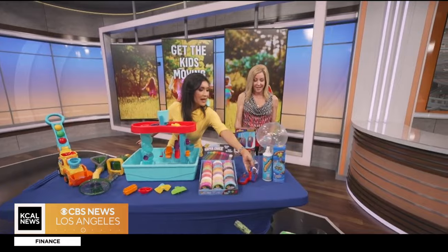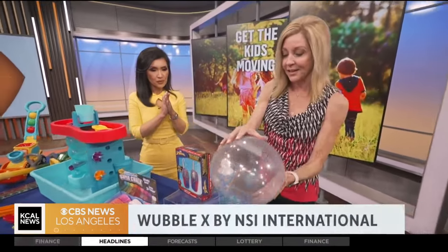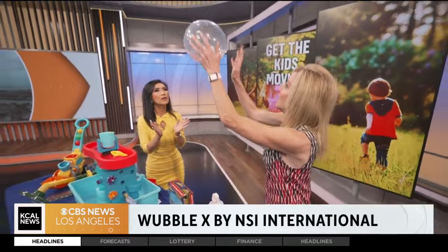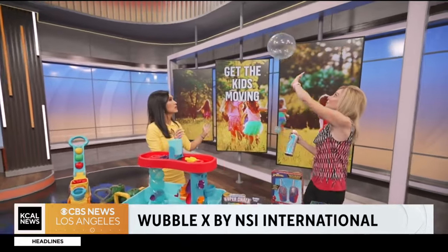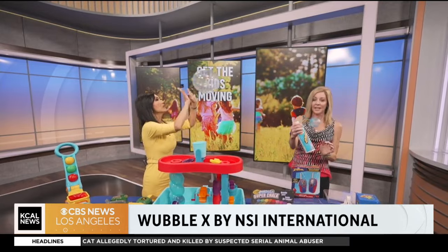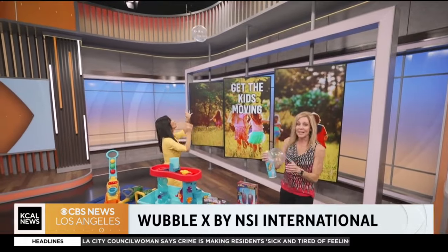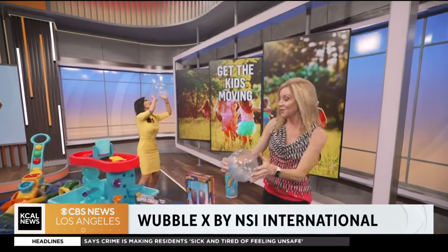Ready for some magic? This is from NSI — this is their Wubble X. Do you see how it's got helium in there? This is a bubble meets a ball. It comes with the helium — parents, they're going to fill this up with helium. It will last up to 30 minutes and then you can play with it for days afterwards as well.